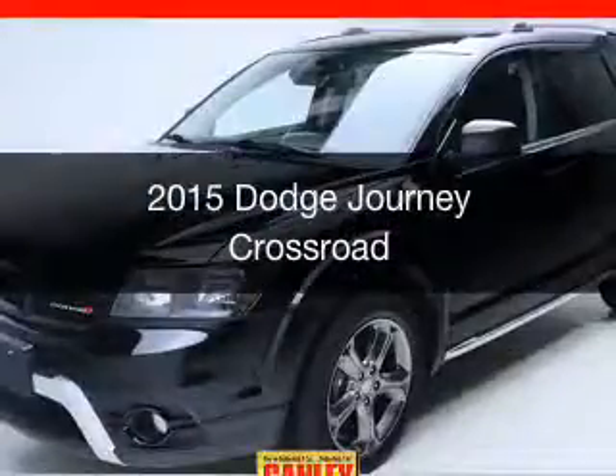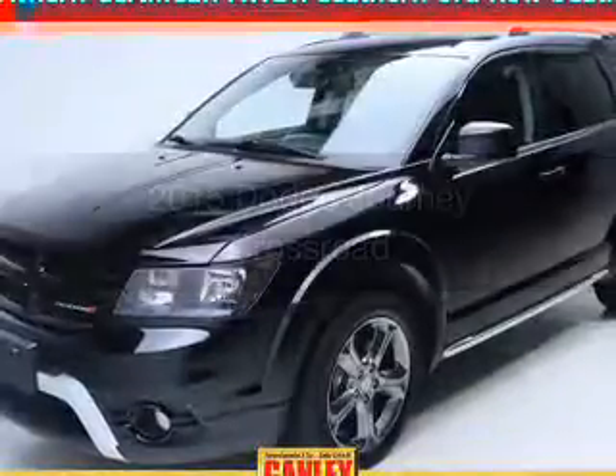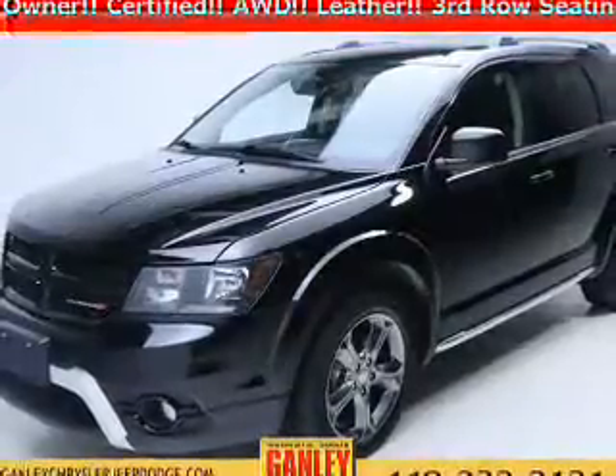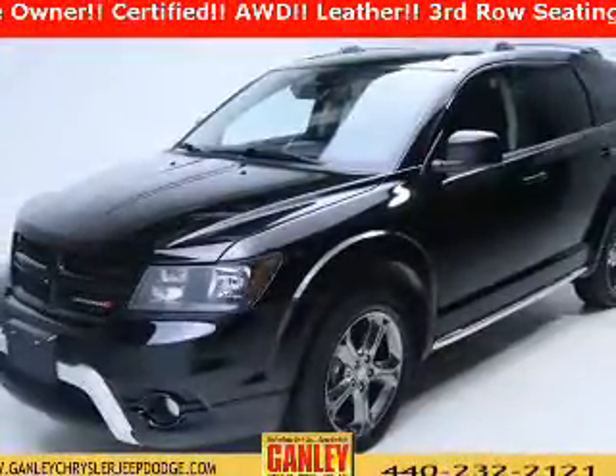This is a used 2015 Dodge Journey. Grab life by the horns. It's powered by all-wheel drive, engine, and an automatic transmission.